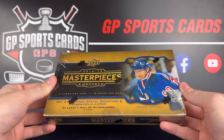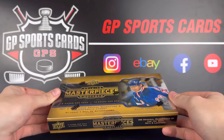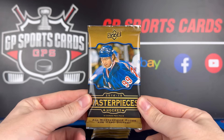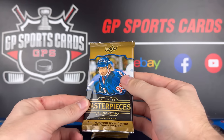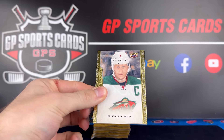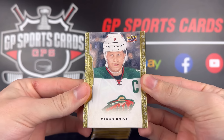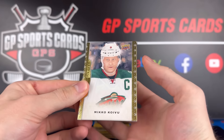Without further ado, let's jump into our box of 14-15 Masterpieces. Here we go with pack number one — Gretzky on the cover. There's so much potential in these. Here's a look at this beautiful design. We've got Miko Koivu. Such a sick base design. The whole set is just beautiful.